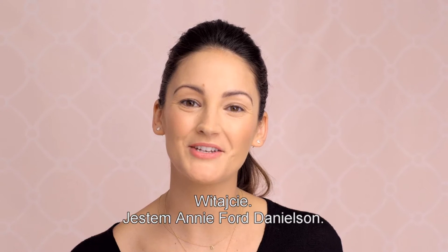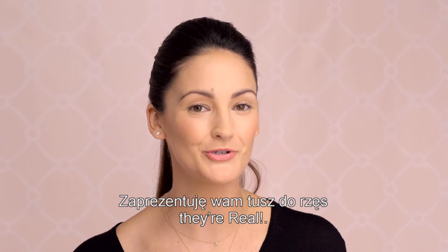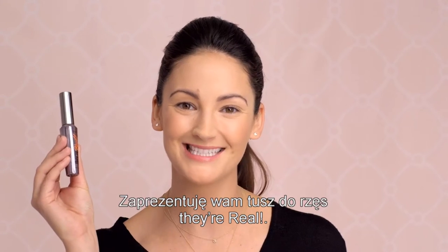Hi, my name is Annie Ford Danielson. I'm the Global Beauty Authority for Benefit Cosmetics, and I'm going to introduce you to Their Real Mascara.